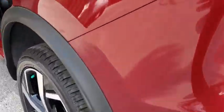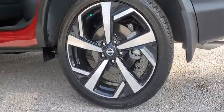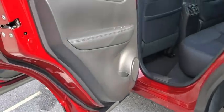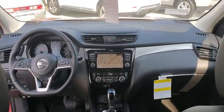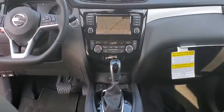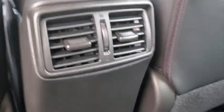Here are some of this vehicle's great options: traction control, dual airbags, power steering, four-wheel disc brakes, trip computer, CD player, security system, electronic stability control, rear window defroster, heated front seats, power windows, heated steering wheel, tachometer.